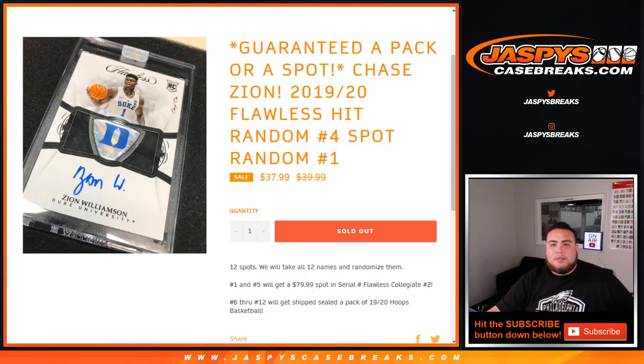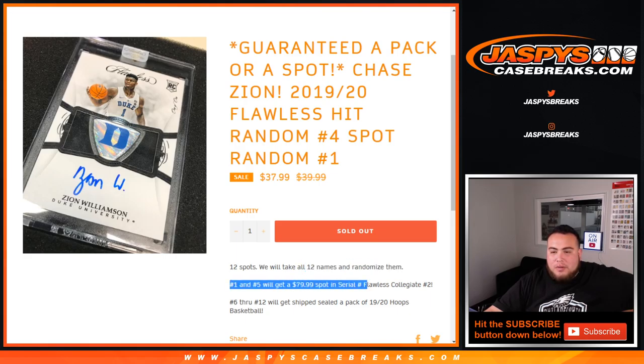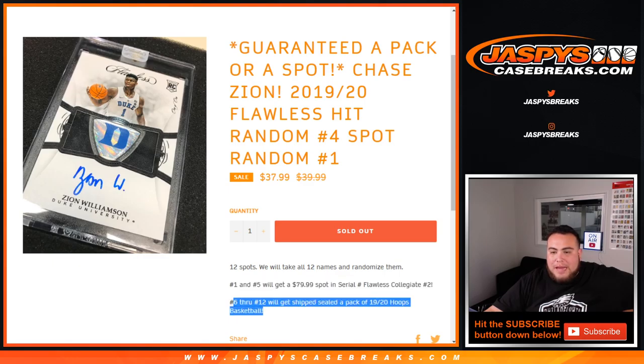What's up everybody, JC with jazpyscasebreaks.com doing a quick 2019-20 Flawless hit random — number four spot, random number one. So 12 spots, we take a name list of 12 names and randomize them. Numbers one through five get an $80 spot in a serial number Flawless Collegiate number two. Six through twelve get a shipped sealed pack of 2019-20 Hoops basketball.